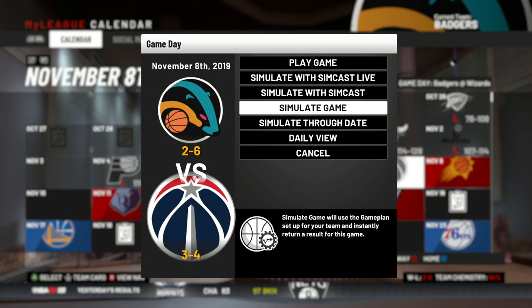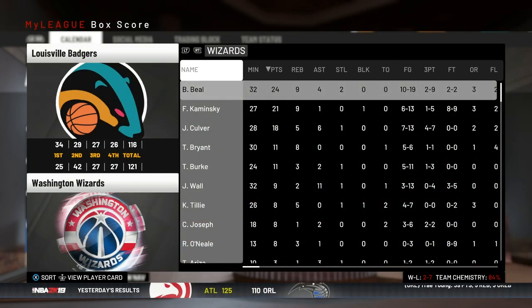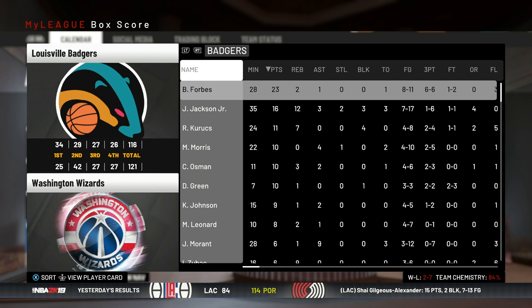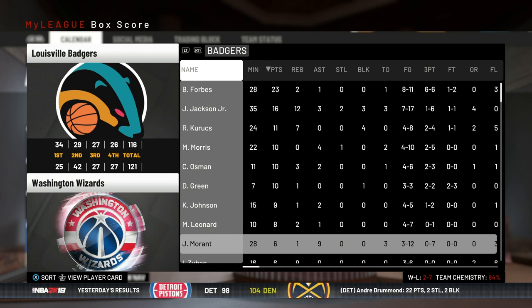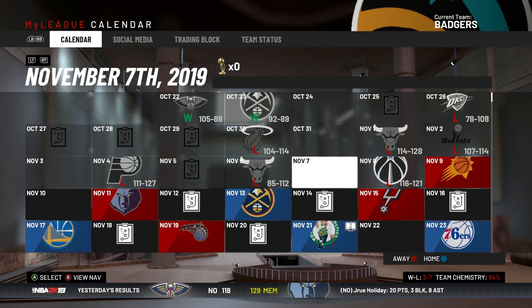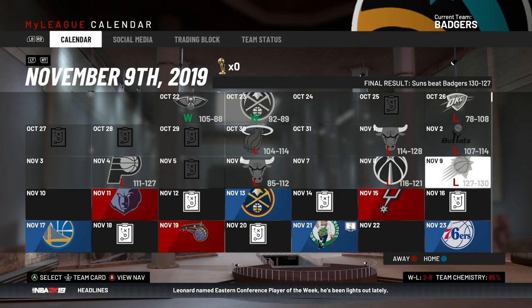Now we've got the Washington Wizards, who have Jared Culver — last I checked he was the leading rookie scorer on a points-per-game basis with around 22 points a game. We lose to them by five. Bradley Beal scored 24 with nine rebounds and four assists, Culver had 18. Forbes led us in scoring with 23, Jaren Jackson had a double-double, but Morant struggled — went oh-for-seven from three, though he still had nine assists.